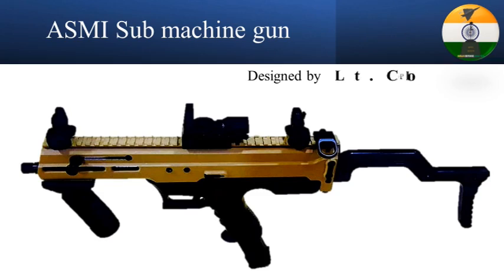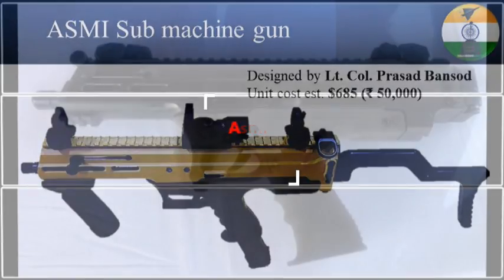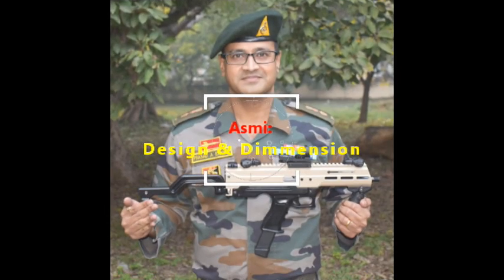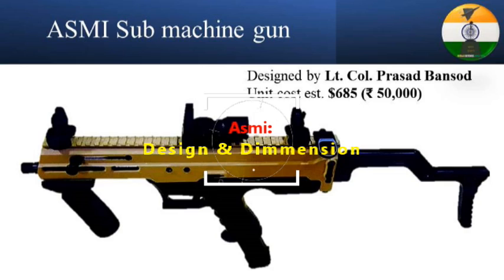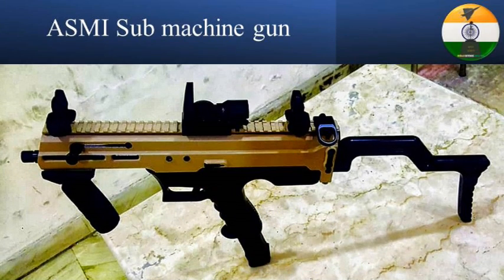The submachine gun costs approximately 50,000 rupees. ASMI is a straight blowback submachine gun with a side-folding stock, a relatively low rate of fire, and its magazine is loaded inside the pistol grip.